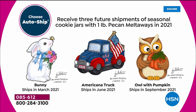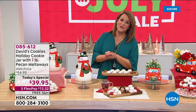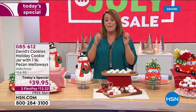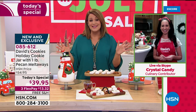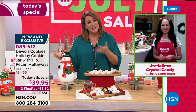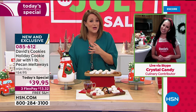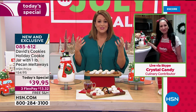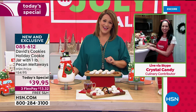Now let's introduce Crystal Candy, our brand expert for David's. This is an iconic company that's been around since 1979, creating fresh, batch-by-batch delicious treats. The quality is unparalleled. And I don't know what's better — whether I want the cookie jar or can't wait to get those melt-in-your-mouth pecan melt-aways. What a wonderful way to kick off HSN's Christmas in July.